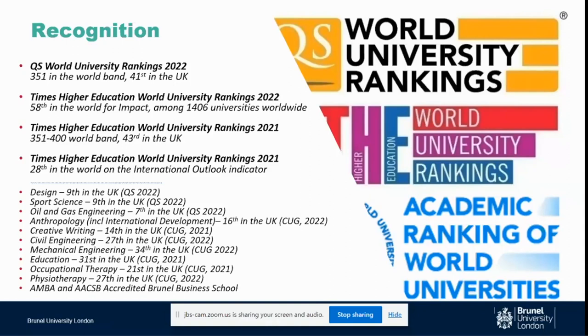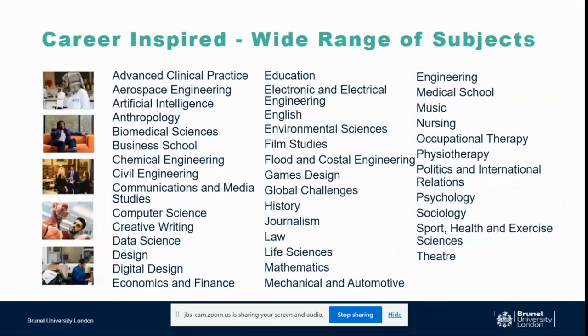We are also a very dynamic and international university. Being ranked highly in international outlook means not only do we have a large international student body, we also have a lot of international staff, and our staff research has a lot of international collaboration and impact worldwide. We do many computing-related subjects, mainly in the fields of computer science — which is about the application of computing — computing engineering, which covers the development of computer systems, and digital design.